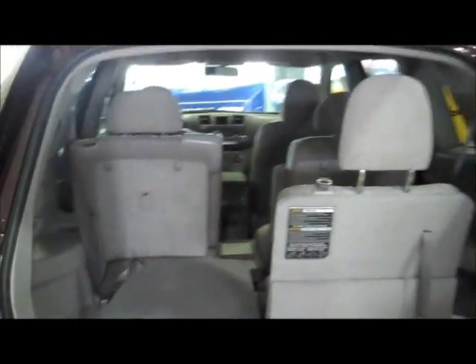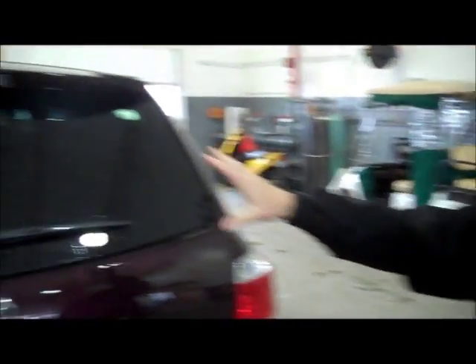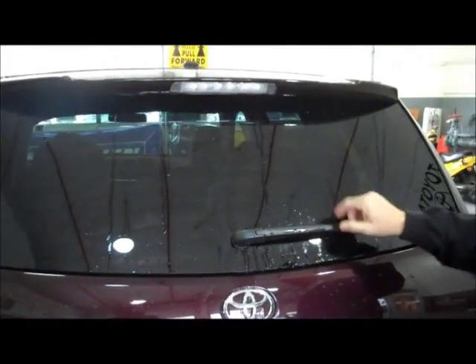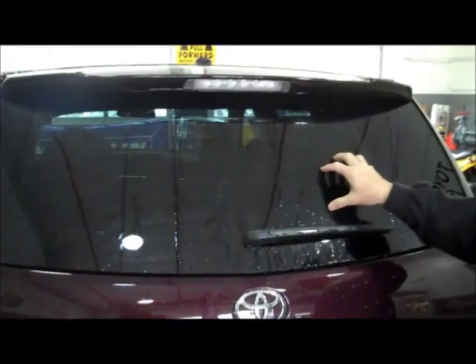Over here on the side and back, you'll notice we've got privacy glass, the rear window wiper and washer, and defogger. There's also a nice little spoiler here with the high-mounted stop light — very, very visible.